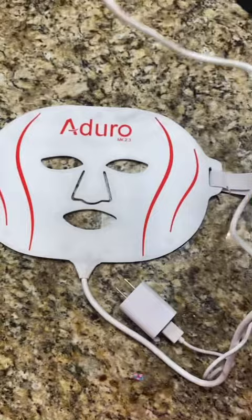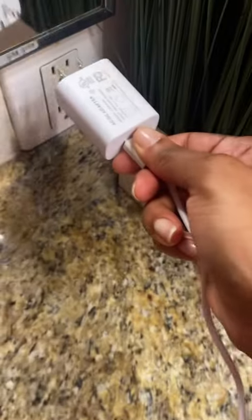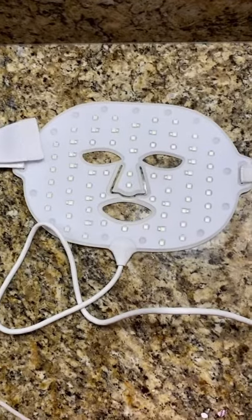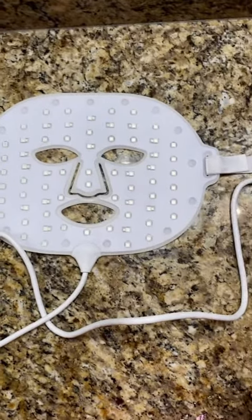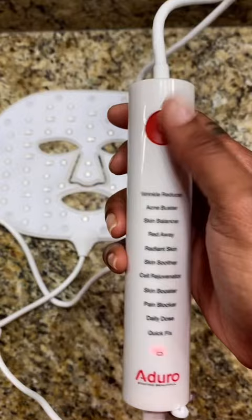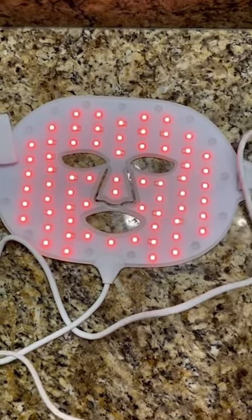So I got everything hooked up and I'm just going to charge it up. I'm so curious to see what this thing does and looks like before I put it on, so I'm going to press this power button here. Ooh, look — we got red going on!